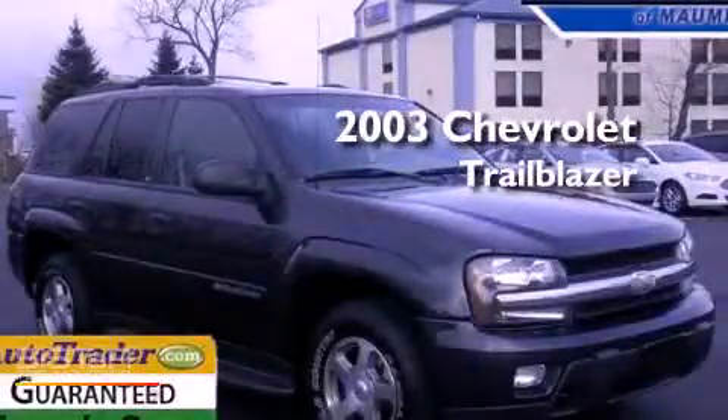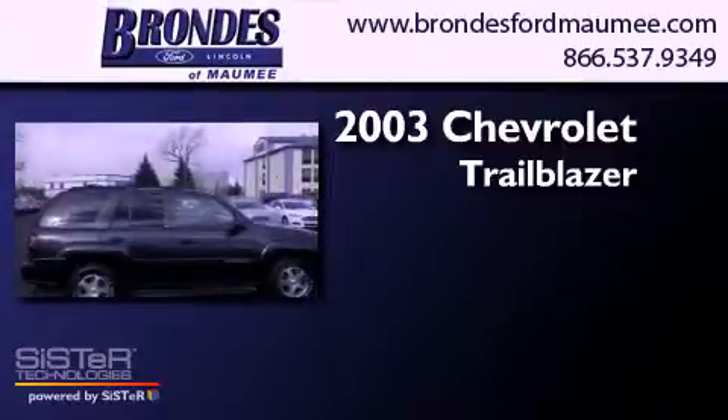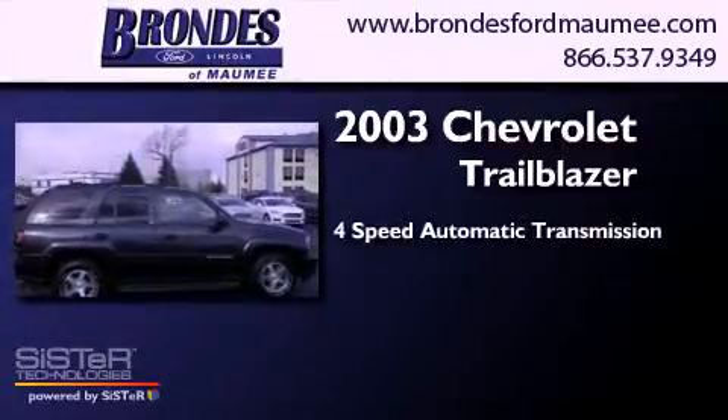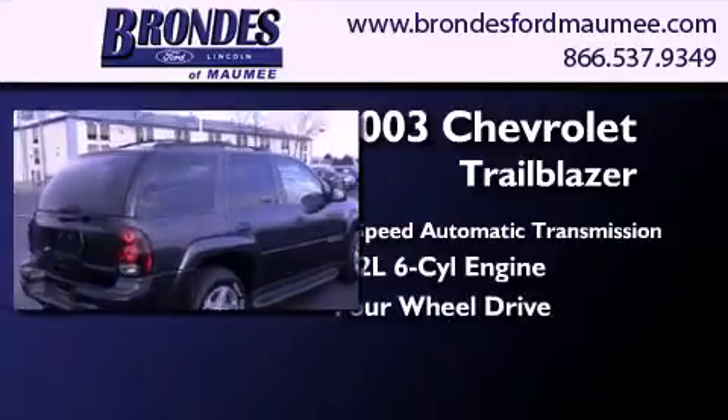This is a 2003 Chevrolet Trailblazer. This SUV has a four-speed automatic transmission, a six-cylinder engine, and the added capability of four-wheel drive.